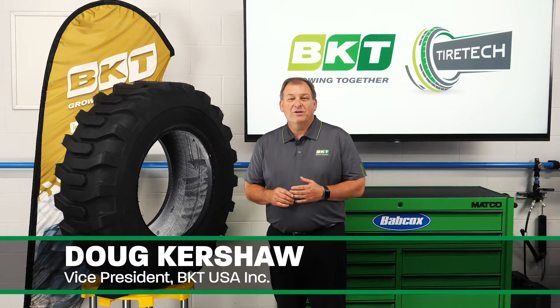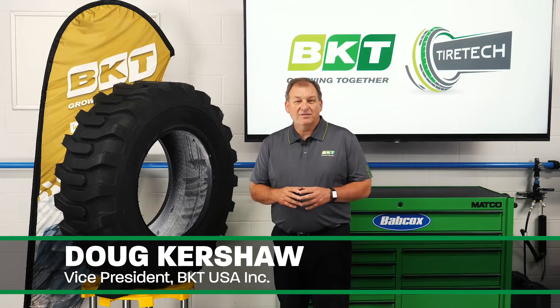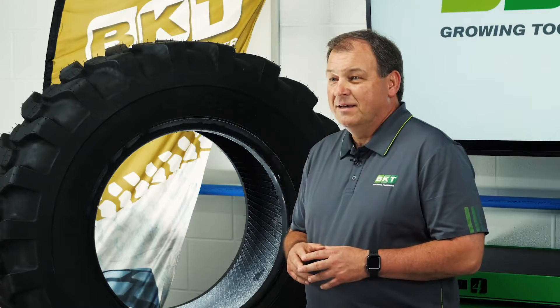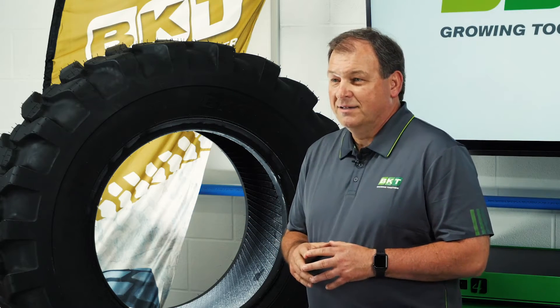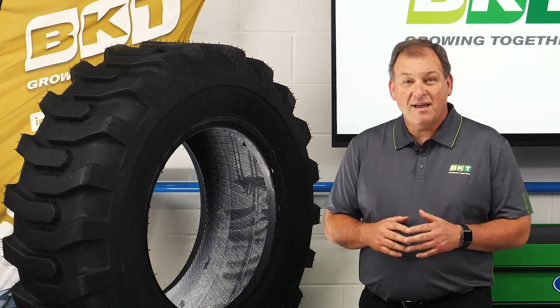OTR tires for heavy earth moving equipment have many important functions and come in various sizes, tread designs, and compounds depending on the application. These tires are responsible for moving some of the largest machinery and heaviest loads on earth, so it's very important to select the proper tire for each specific application to ensure safety and efficiency.